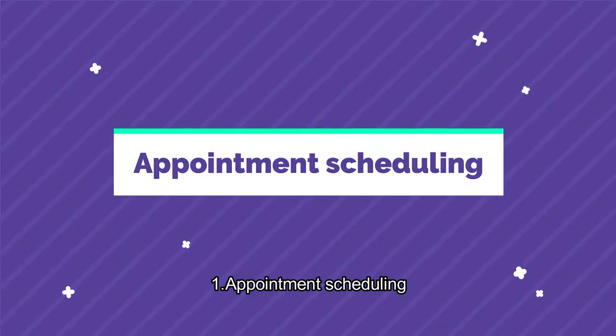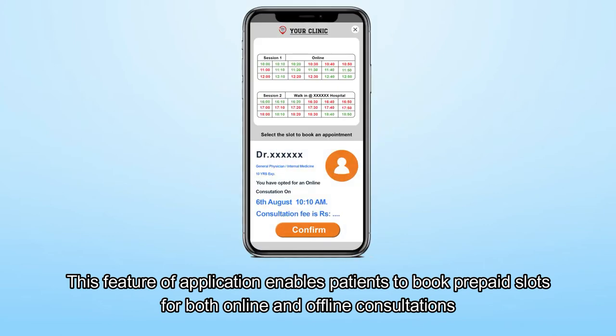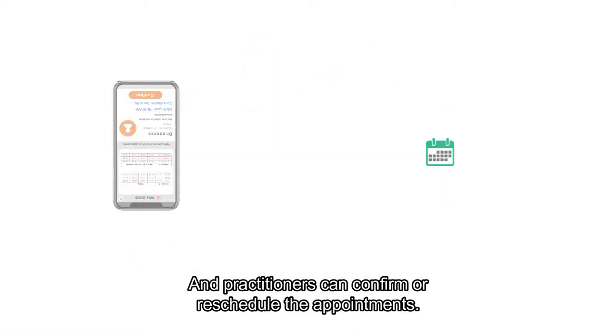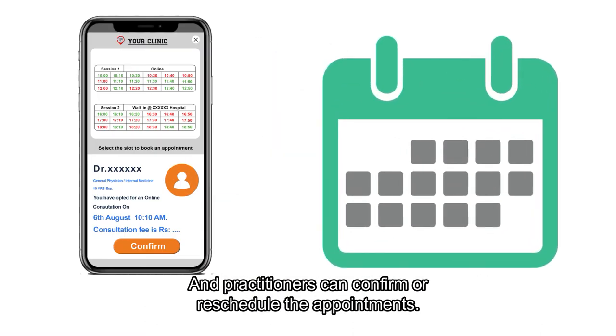Appointment scheduling. This feature of the application enables patients to book prepaid slots for both online and offline consultations, and practitioners can confirm or reschedule the appointments.